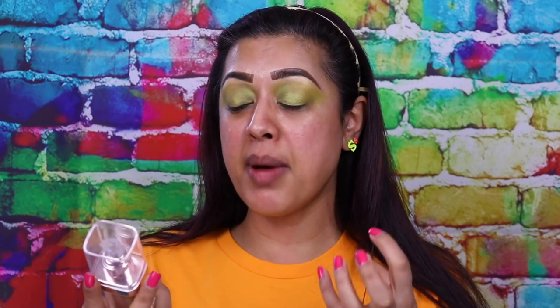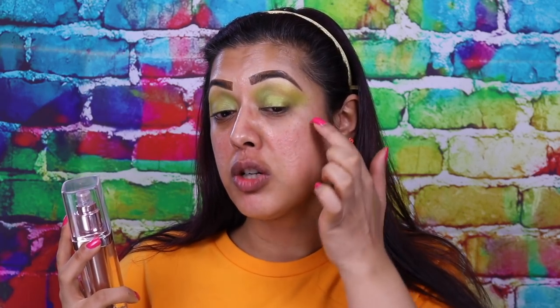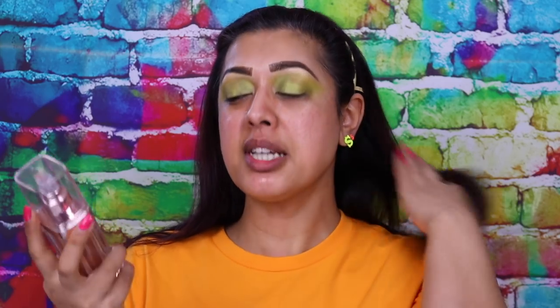If I put foundation all down my neck with this mixed in so it matches my face, it will just come off onto my clothes. Just bear in mind I think it's really great to use on the body, but on the face just use it to highlight your cheekbones.